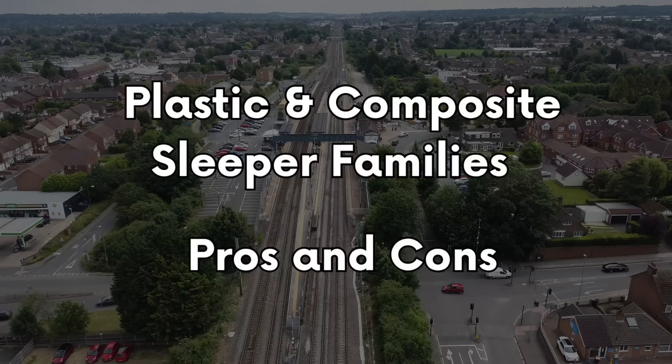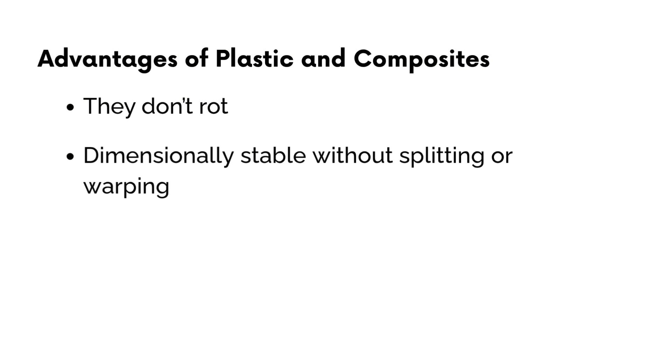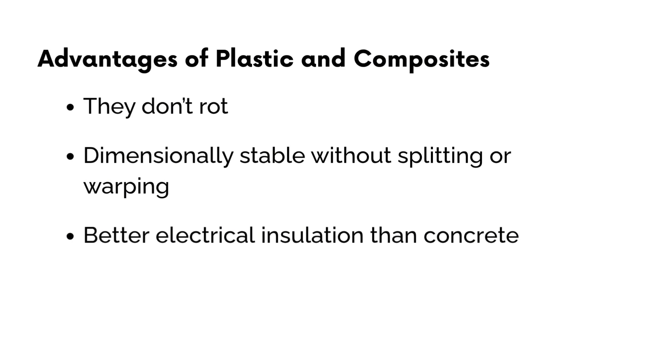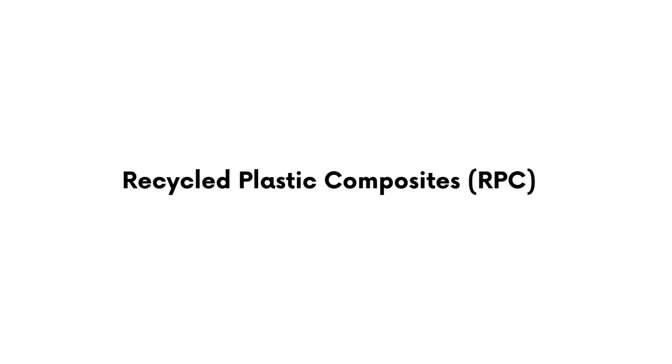So what are these new materials, and how do they actually stack up? All plastic and composite sleepers share some clear advantages over traditional materials. They don't rot in damp conditions, they stay dimensionally stable without splitting or warping, and they've been shown to provide better electrical insulation than concrete, mainly because some don't contain any metal reinforcement. All three types are also part of a move towards lower carbon and environmentally impacting track materials. But they're not all the same — each of the three families has its own strengths, limits and approvals, and those differences matter when deciding where they can be used.